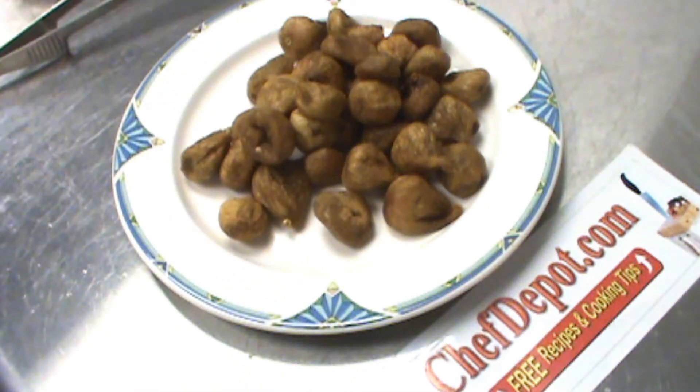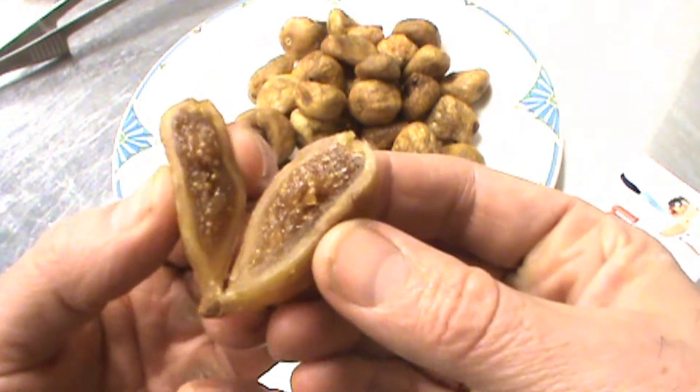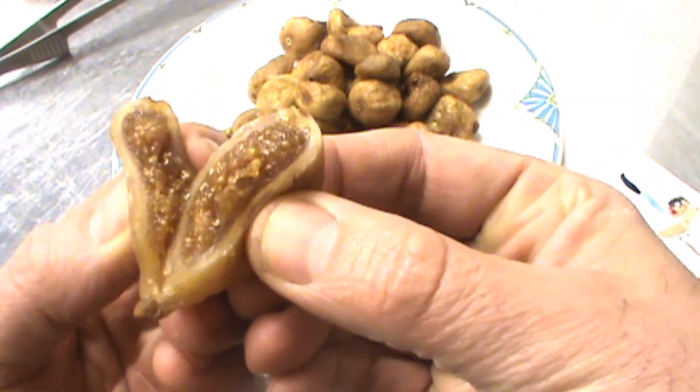Well, I'm going to grab a knife, I'm going to cut it in half, and I'm going to show you exactly what's inside there. Here you go. This fig, I just cut it in half, is full of soft, gooey, natural goodness.